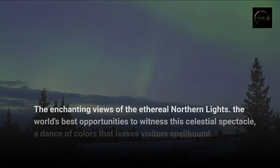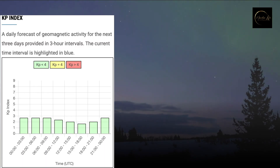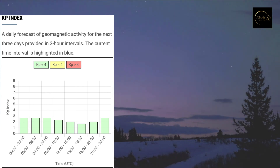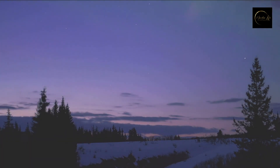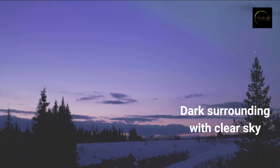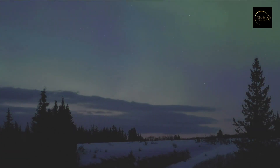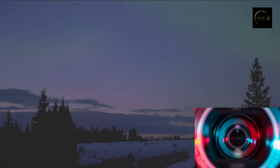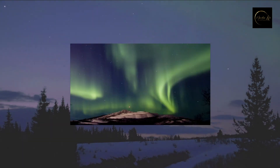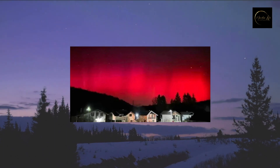Fun facts about Northern Lights, also called Aurora Borealis: the KP Index is the official metric to measure the expected global geomagnetic conditions. The stronger the index in your area, the better your chance of seeing the Aurora. However, the key factor is that you need to find a place dark enough with a clear sky. Taking a photo of Northern Lights will look stronger than what you see with your bare eyes, as the camera lens enhances the result. Green is the most common color of the Northern Lights, followed by blue. Red and orange are more rare.